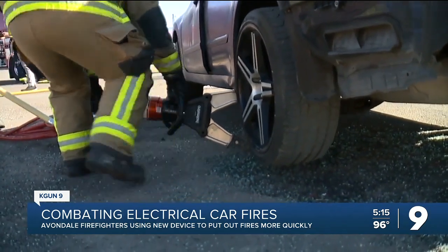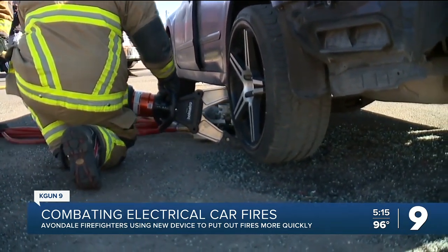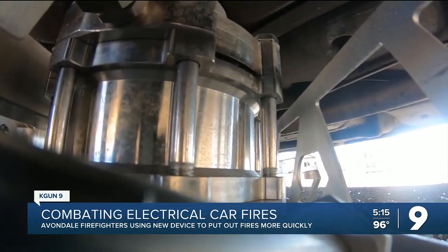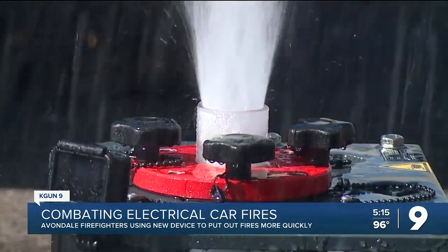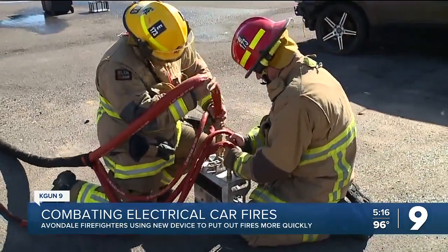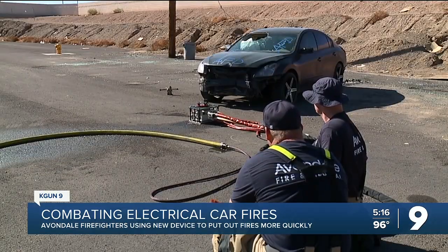The system is able to reach the fire source in a way traditional firefighting methods can't — here's a look from underneath the car. The system normally costs about $30,000, but the pilot program is no cost to the department, which is hoping the technology can pay big dividends. There's a potential here to stop the EV fire, especially inside garages, before it extends inside the house. Avondale Fire and Medical is hoping to wrap up training and have the system on their trucks in a month.